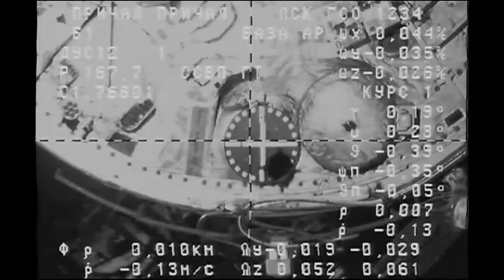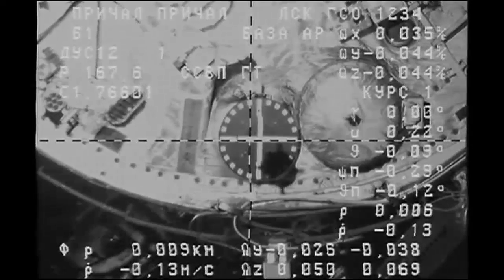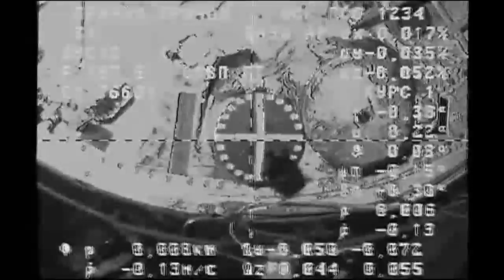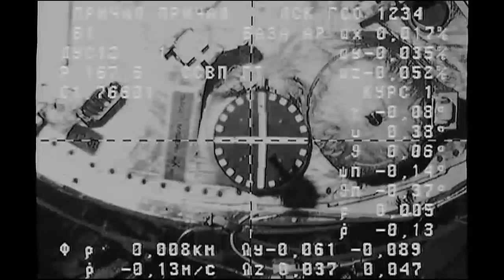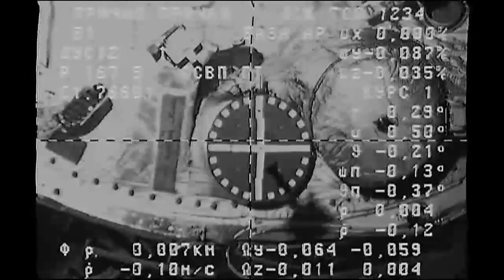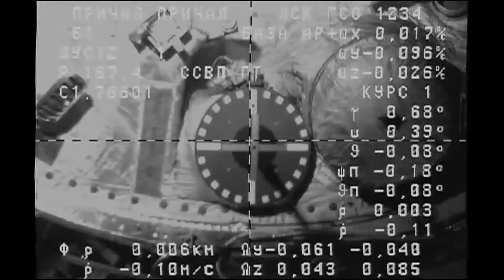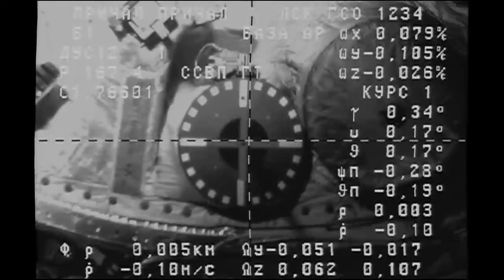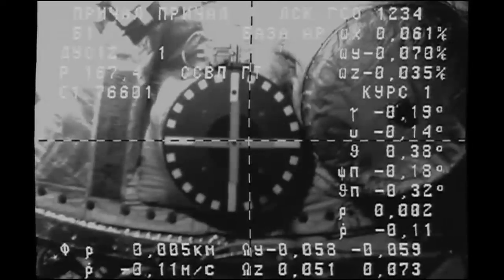Good view of the docking target — four meters to go as we stand by for contact and capture. Copy Oleg, three meters. We have a little bit of roll. Two meters is the range. Copy two meters. One meter, we're standing by for the contact. Copy one meter, standing by for the contact.